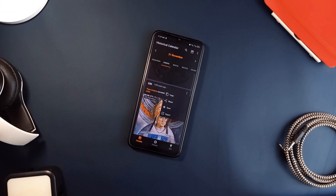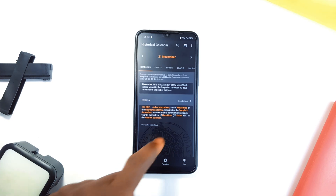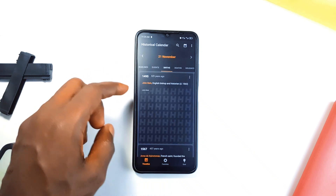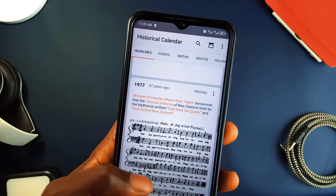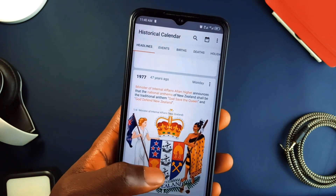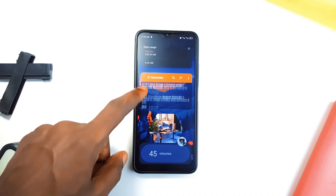This next one might be a bit random, but if you are a history lover, Historical Calendar is a fun yet insightful application to learn something new every day. It gives you a timeline of historical events for each day, showing famous births, important events, and even memorable deaths. It is great if you want a quick history fact from today, some years back. You can save events you are interested in, take quizzes to test your knowledge, or use the widget to keep today's history facts right on your home screen.